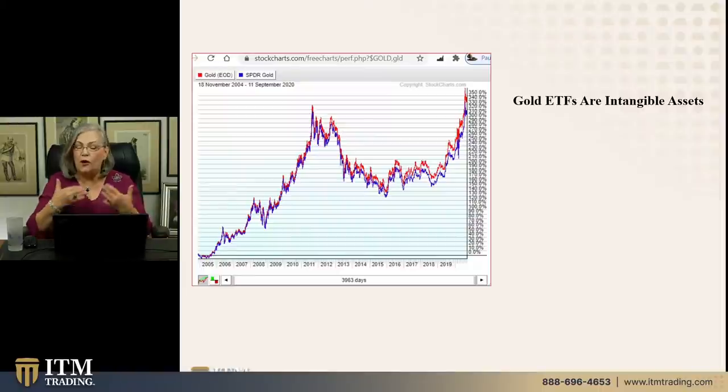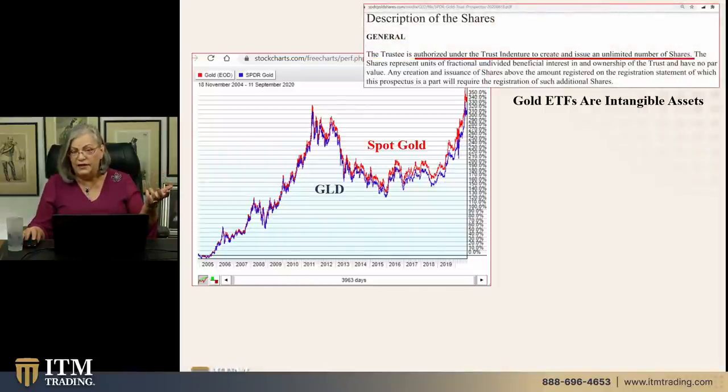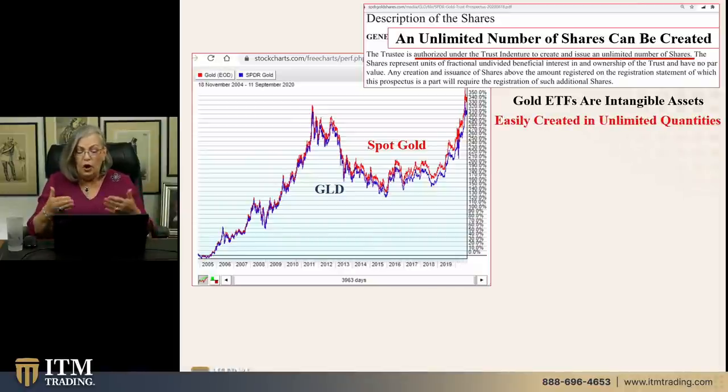Now let me show you a gold ETF. Those are intangible — specifically designed to mimic the movement of spot gold. So it's a Wall Street product created to mimic another Wall Street product. GLD is the largest one. There's been a stellar run on gold ETFs, with people thinking they're owning gold. But pull up the prospectus. In the description of the shares, they state they're authorized under the trust indenture to create and issue an unlimited number of shares. So this is about leverage. This is about a product. You never have any access to that underlying gold.